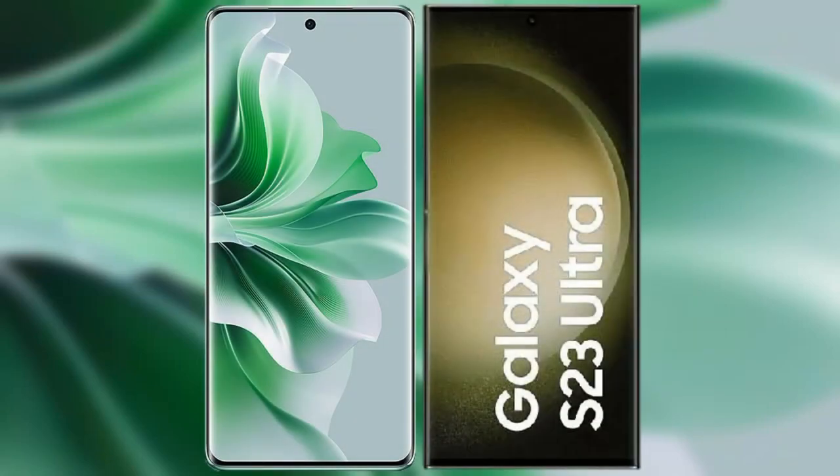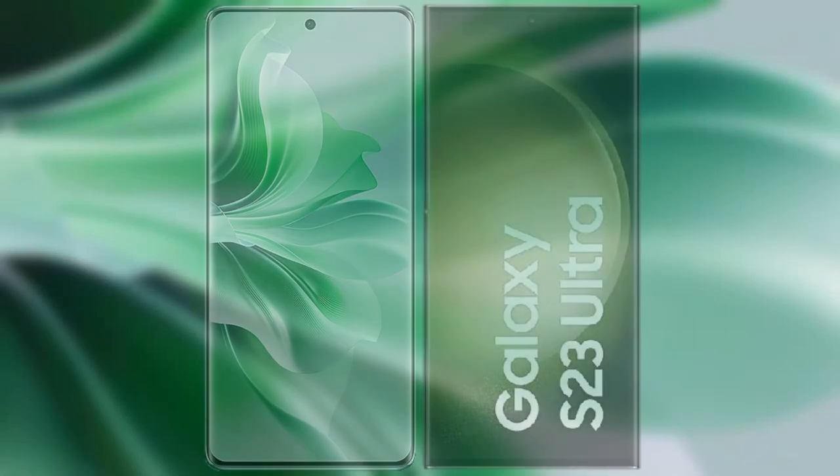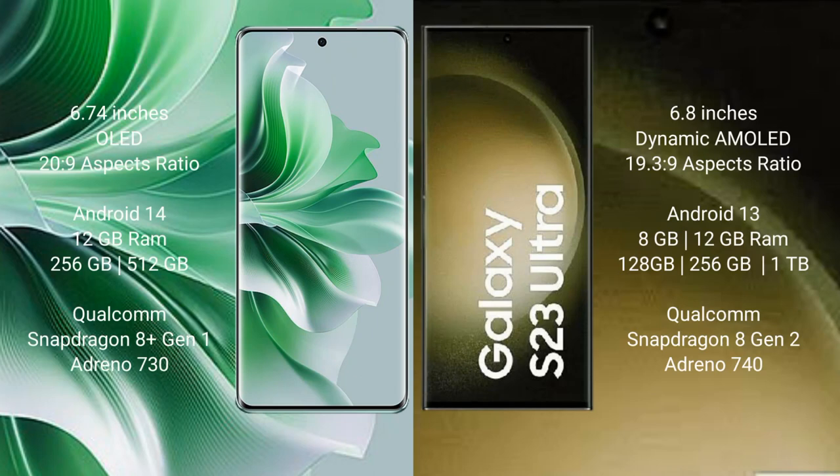I will compare the new OPPO Reno 11 Pro with Samsung Galaxy S23 Ultra. OPPO Reno 11 Pro comes with a 6.74-inch OLED display and Gorilla Glass protection. Samsung Galaxy S23 Ultra comes with a 6.8-inch Dynamic AMOLED display and Gorilla Glass protection.